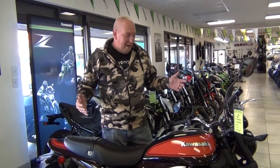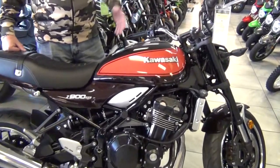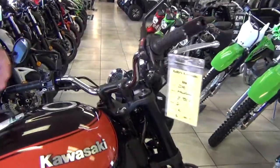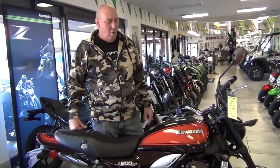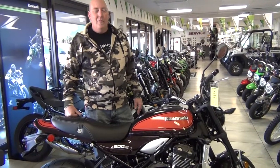This bike right here takes you right back to 1973 with its retro styling, but yet it's got modern technology. It's got 36 millimeter Keihin DFI. It's the 4 cylinder, 948cc. The color that you see right here is candy tone brown and candy tone orange. It also comes in a spark metallic black version as well.